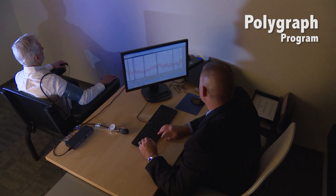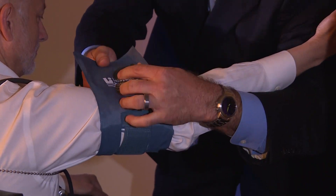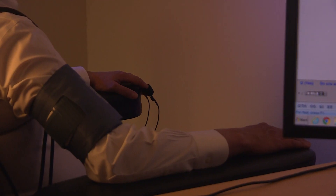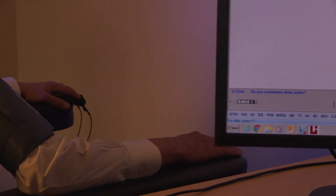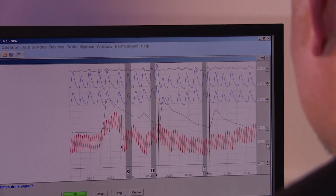The polygraph program for HSI has several examiners located nationwide that can support any HSI investigation. The polygraph establishes the subject's credibility first and foremost. Outside of that, it can help you identify investigative leads, additional suspects in the case, hidden assets, and any type of investigative lead that may have been overlooked.